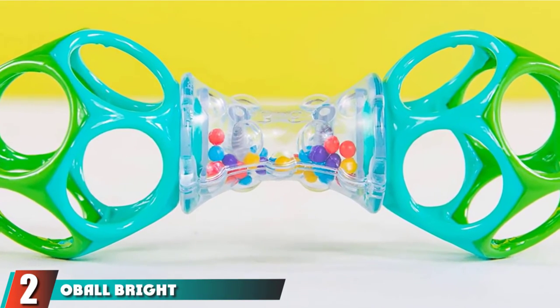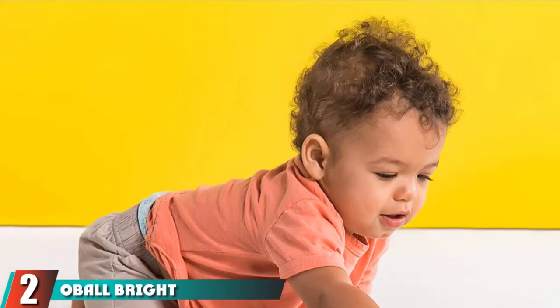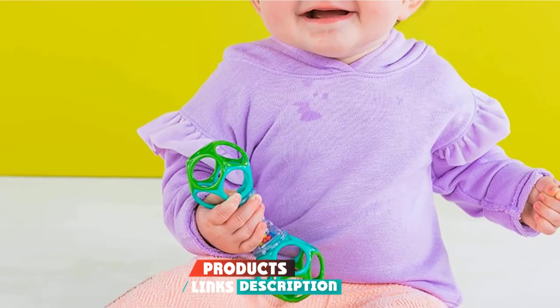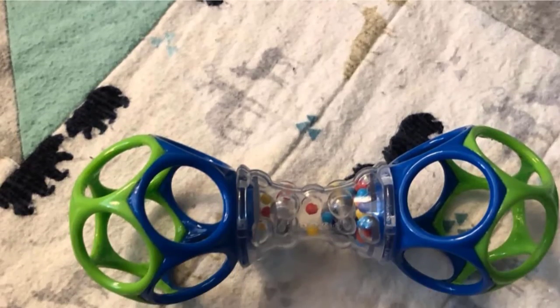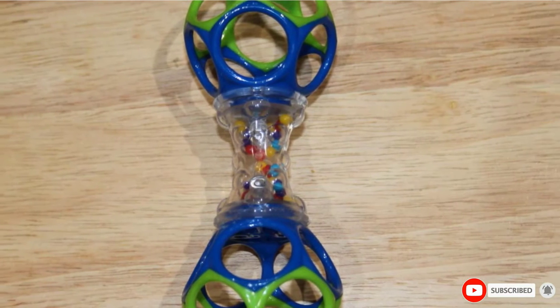Moving on to the next at number 2 with O-Ball Bright Start Shaker Rattle Toy. If you are looking for a simple and easy-to-handle rattle for your baby, then this might be a good option to try. This rattle consists of two O-Balls attached to a cylinder filled with colorful beads that make a soothing noise upon jingling.